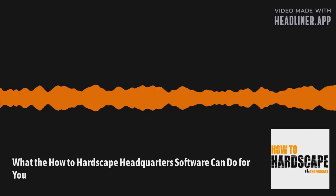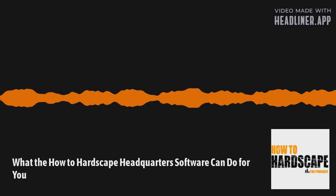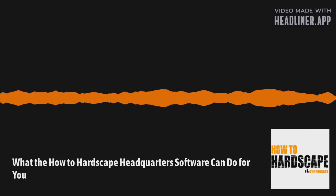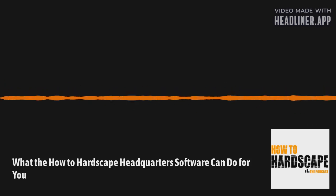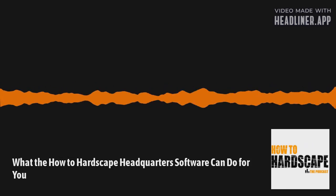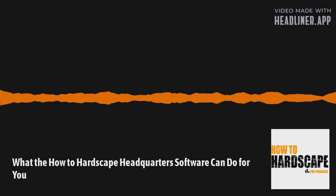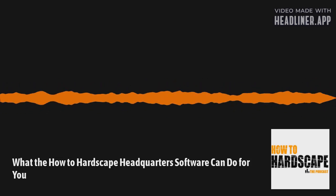On today's episode, we're going to be talking about the How to Hardscape headquarters software that you can implement into your business. I'm bringing this up because it is a timely subject. Prices will increase as we roll out onboarding in the following weeks. So I want to get into what the software could do for your business, as well as things that you can be measuring and processes that can be automated using this software.